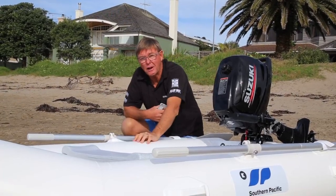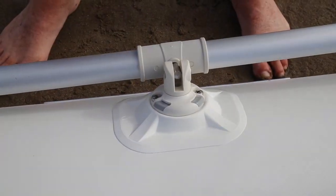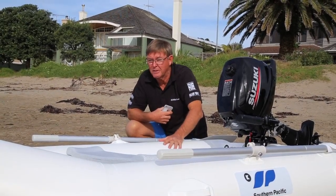One of the nice features is that it uses Rail Blazer connections for the oars. These can double up to hold a little fish finder or rod holders — they're very versatile and quite a good little feature on these boats.